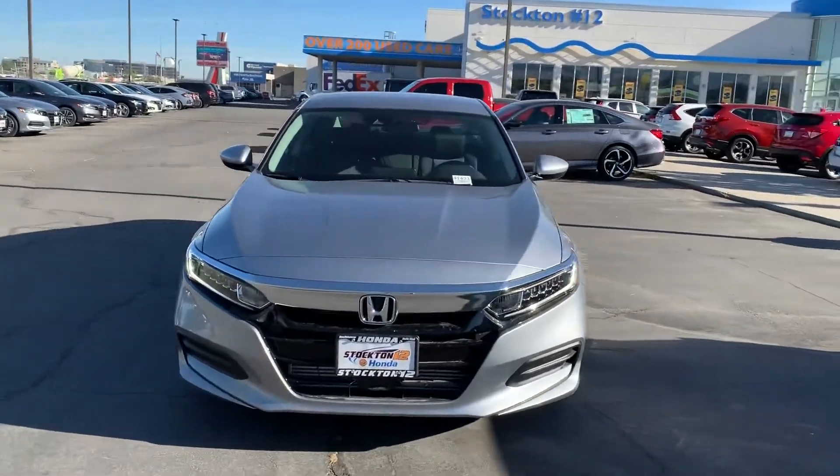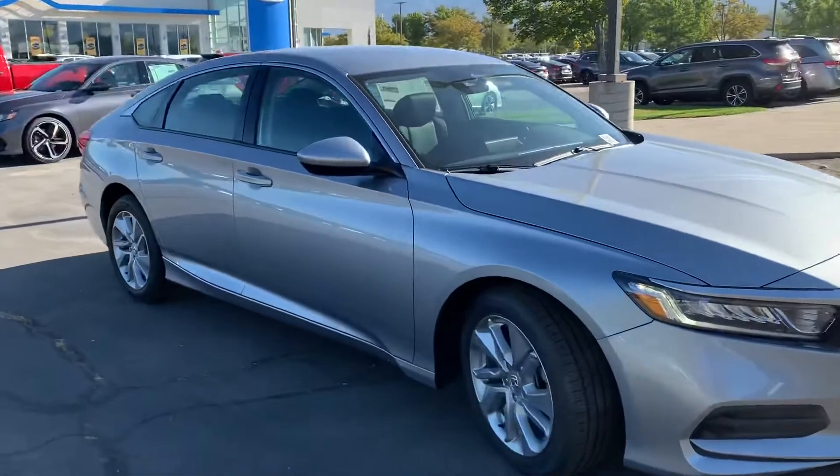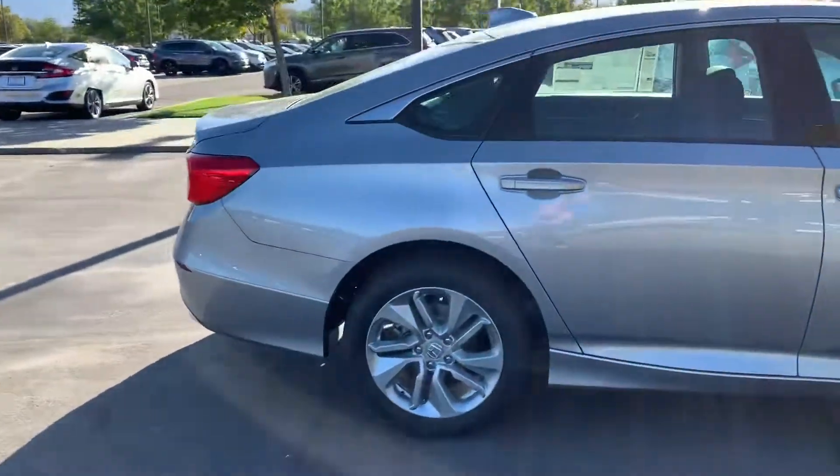Hey Jamie, my name is Krisha and I'm a sales assistant here for Stockton 12 Honda. Your salesman, Quinn, mentioned to me that you were interested in a 2020 Honda Accord.